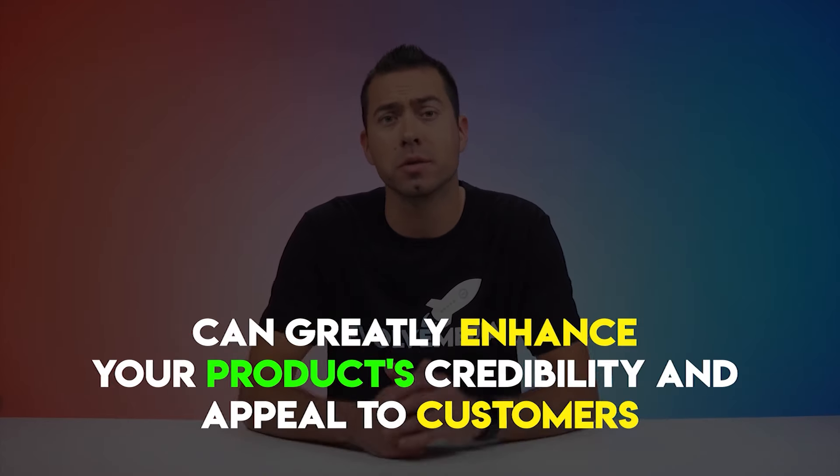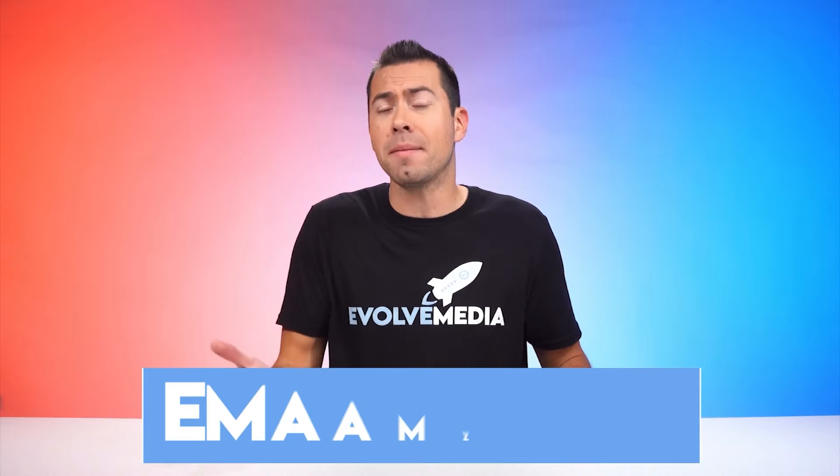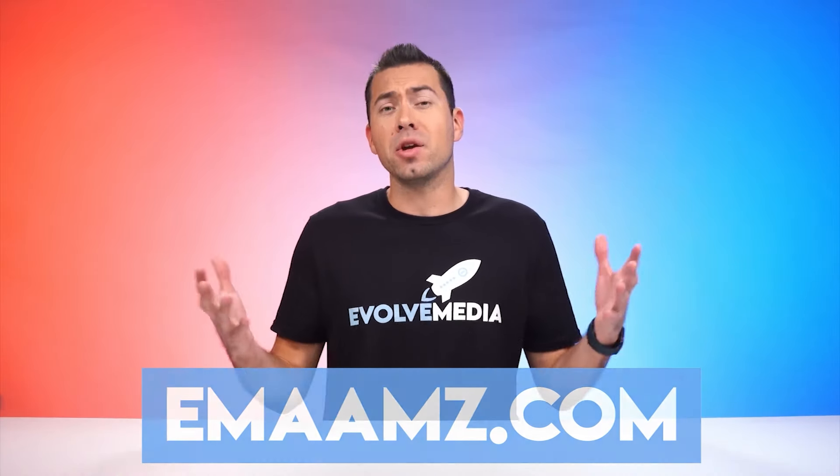Well, that's all I got for this video. Thank you for watching — hopefully you got some value. If you want to reach out to me and my team and get a free Amazon listing audit and a free Amazon listing checklist, then go to emaamz.com. There you can view our pricing portfolio and book a call so you can learn all about the services we offer to Amazon sellers to help them scale up their business and boost their conversion rates. Thanks, and I'll catch you in the next one.